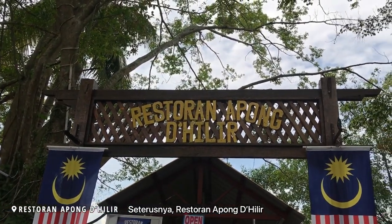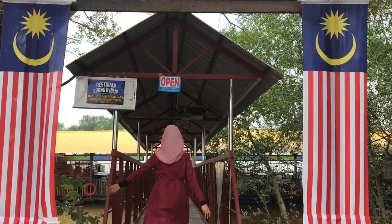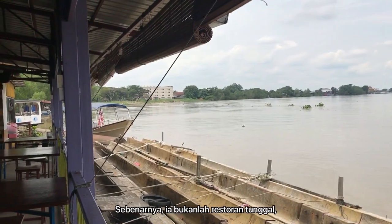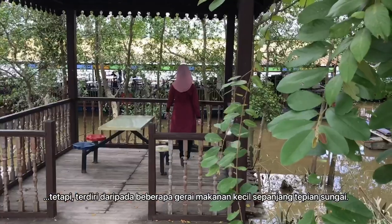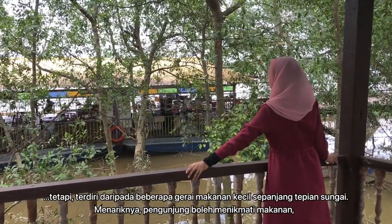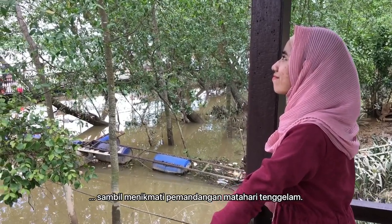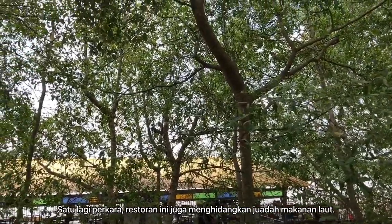Next, it is Restaurant Apong di Hilir. Actually, it is not a single restaurant. It consists of a few floating food courts at the riverside. What is interesting about this place is you can enjoy your food while enjoying the sunset view. They also serve tasty seafood at this place.